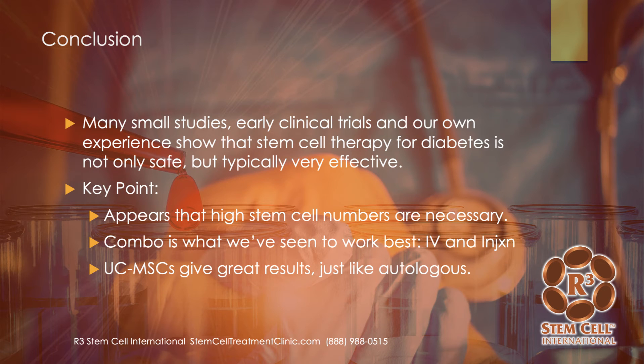There are many small studies and early clinical trials showing stem cells can be very effective for diabetes, whether type 1 or type 2. Our own experience has been fantastic — stem cell therapy for diabetes is not only very safe, but typically very effective. We have never seen a rejection reaction and have never seen a deep infection. High stem cell numbers appear to be necessary. For immune-type conditions like diabetes or rheumatoid arthritis, where the body is fighting itself, you need high numbers — we offer anywhere from 30 million up to 200 million cells.